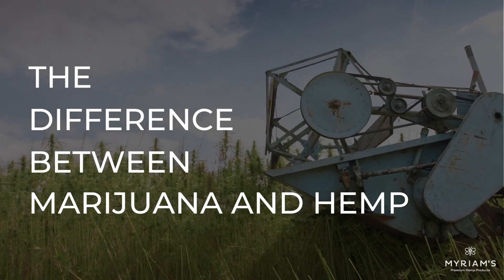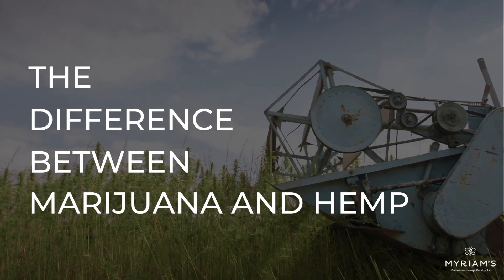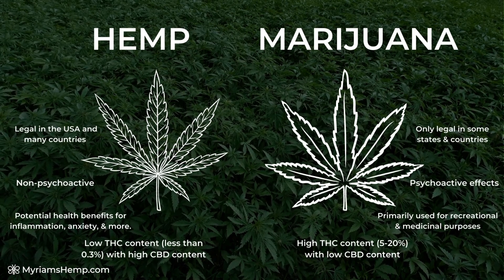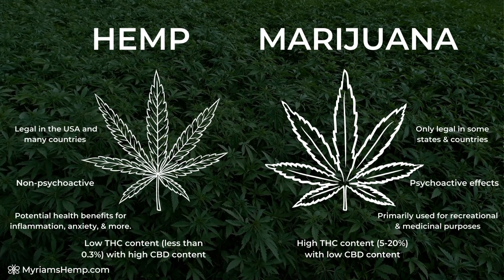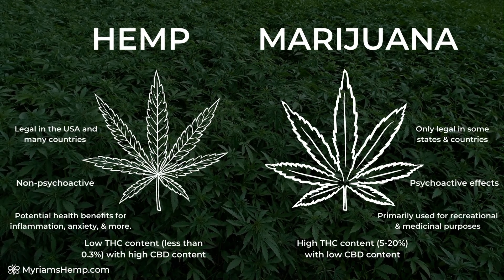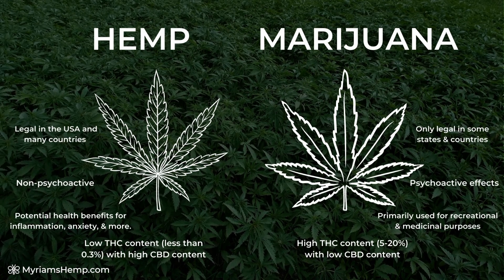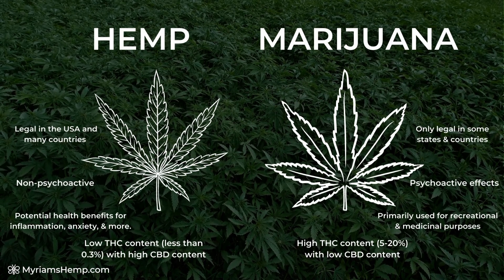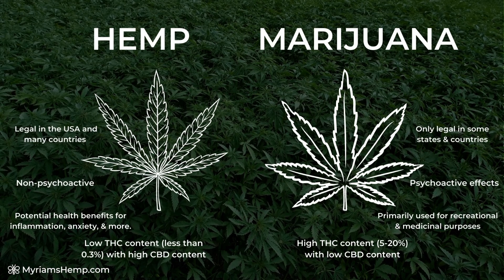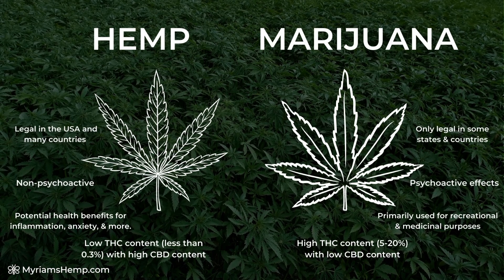The difference between marijuana and hemp. Marijuana and hemp are biologically the same plant. The only difference is the THC content present in the plant at the time of harvest. CBD products extracted from hemp plants contain less than 0.3% THC in products that are sold online and in CBD stores, compared to high THC products sold in dispensaries.